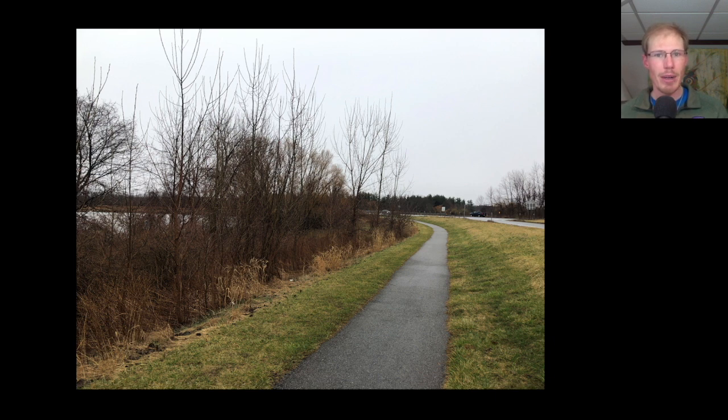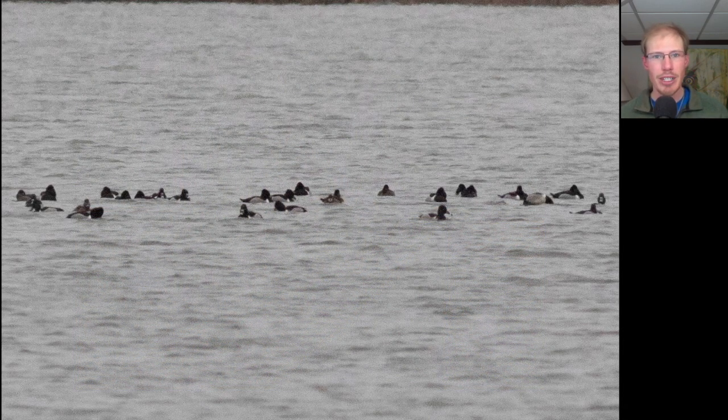Kim and I started out the morning by going to the Salmon Creek Overlook, which you reach by walking down this path that leads from the Owl Woods parking lot. By looking under the bridge up Salmon Creek, we saw a raft of around 150 ring-necked ducks.